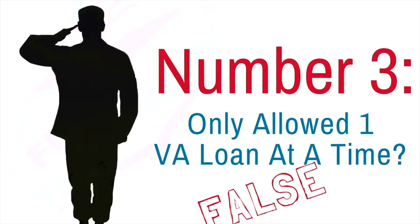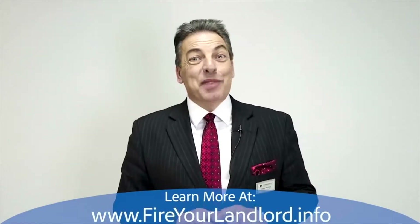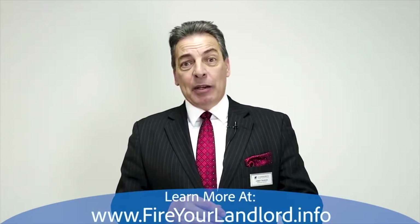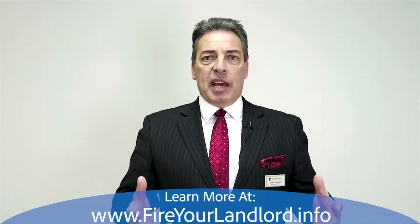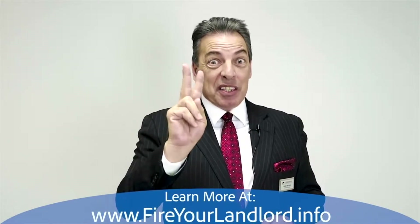Number three: people often think they can only have one VA loan at a time. That's not true. If the VA loan you currently have is for a small amount, you have added eligibility. You're not going to be able to buy two expensive homes with a VA, but very often I see people with two VA loans at the same time.